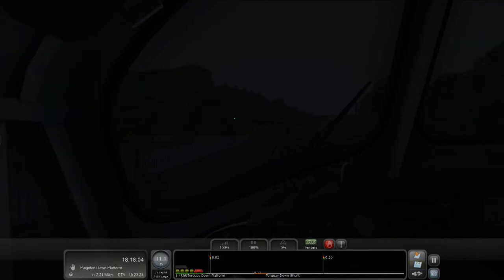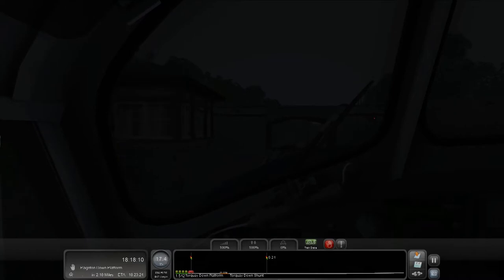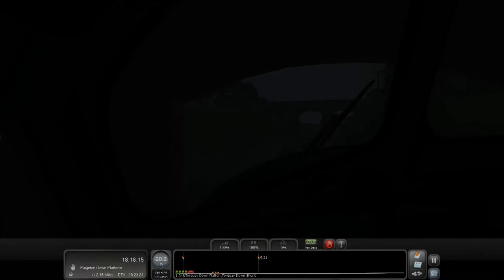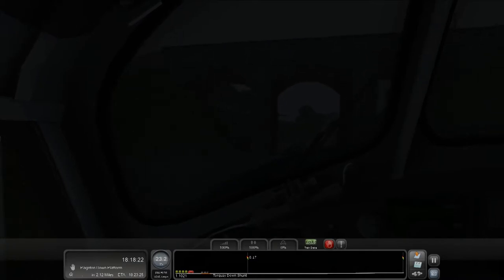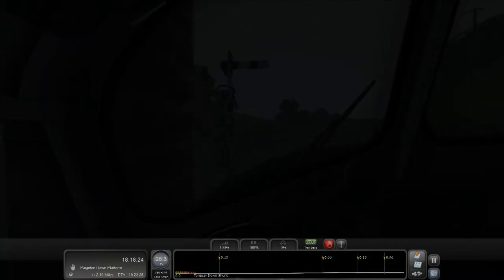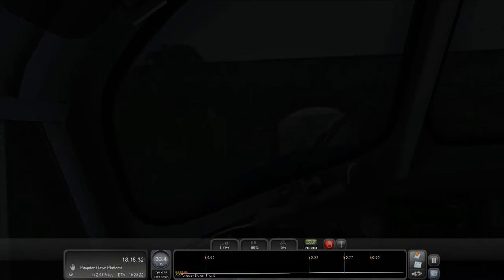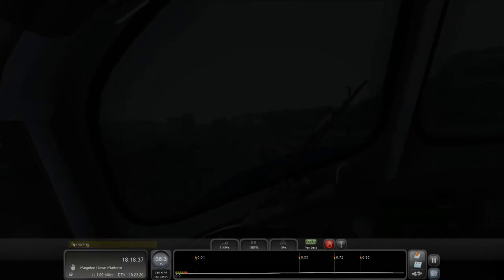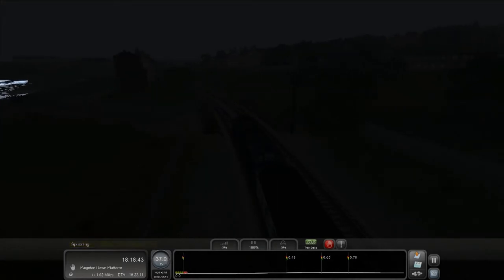Brakes off, full throttle. Right, next stop Paignton — off we go to our final stop. I think this has been quite a good video. It's a shame it was a bit dark and my recording software was a bit meh, but other than that I've enjoyed making it — other than the headache. I don't think there'll ever be a video where I'm not moaning, that's just the nature of me.